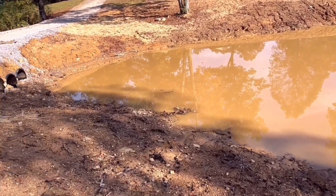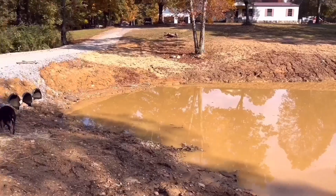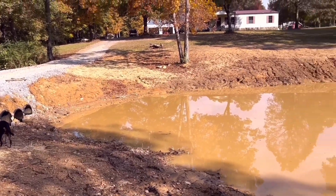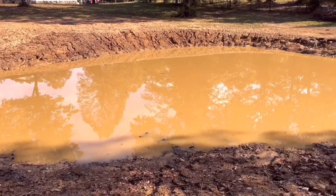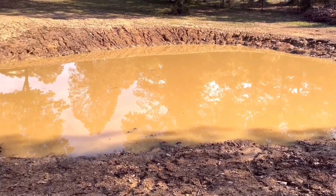I just tried to clean up some of the sticks around it, but it looks good. Once we get some more rain, the water starts clearing up. Pretty happy with it.